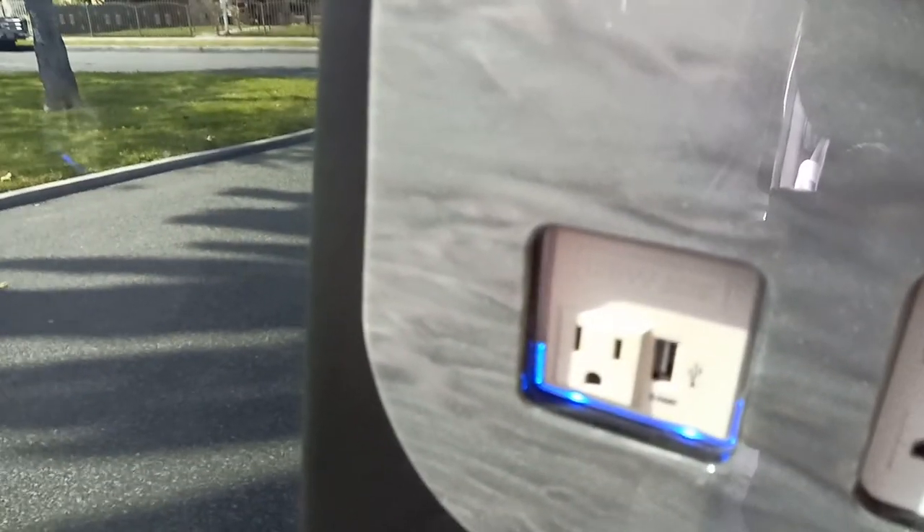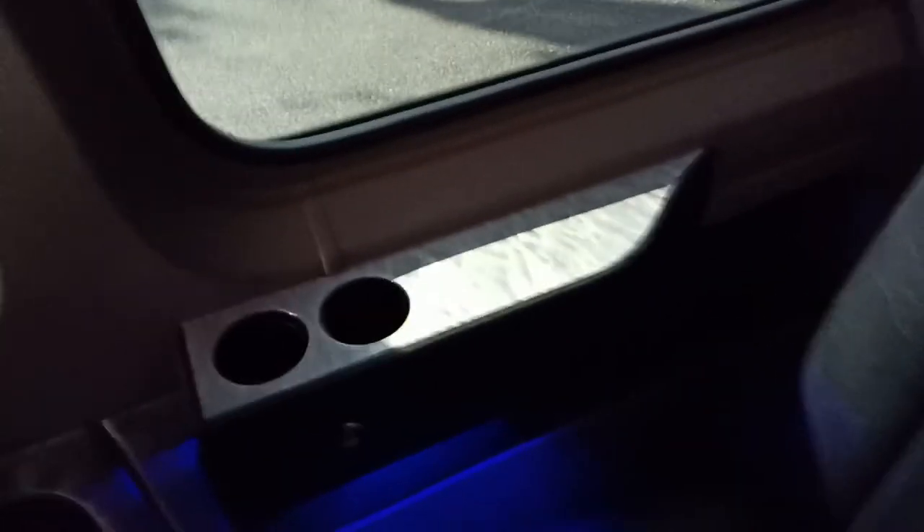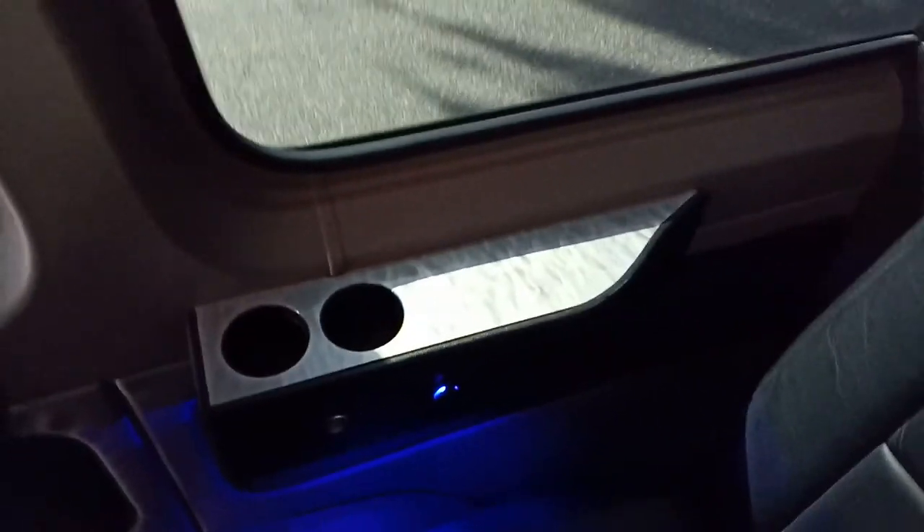HDMI input, USB charging, and regular 12 volts. You've got additional USB charging points here and a power charger there, cup holders, acrylic surface — marbleized.